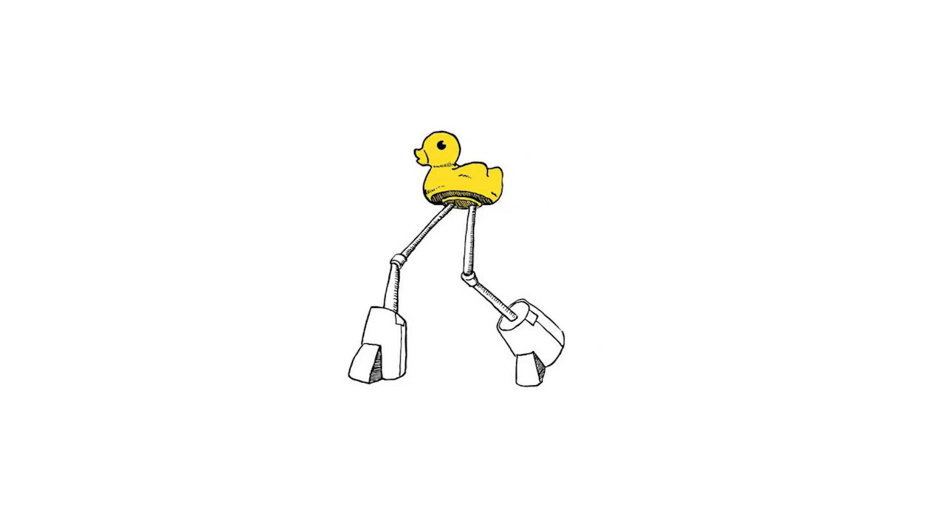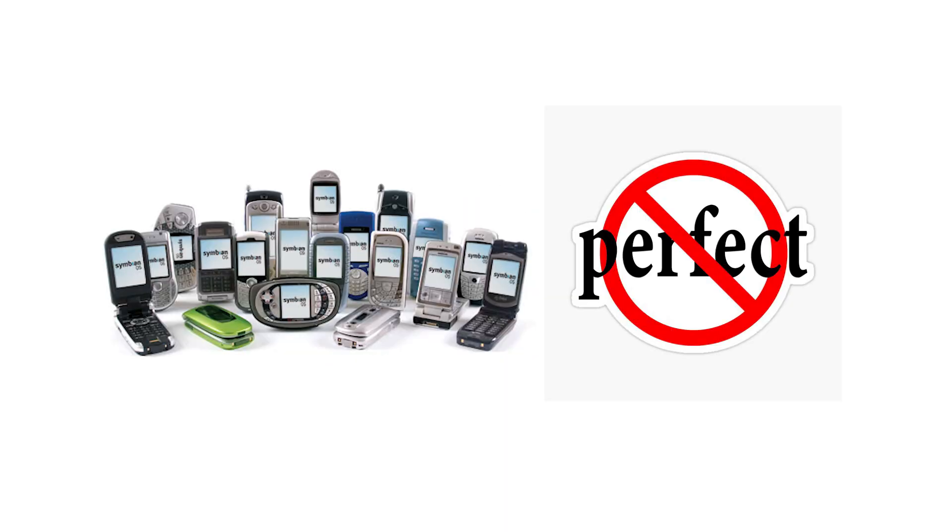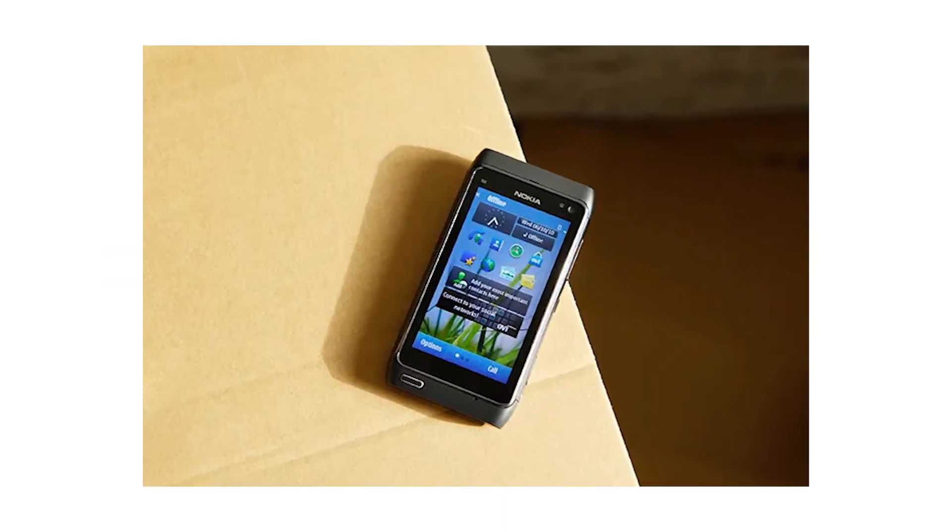Symbian had its charm though. You could set any sound as a ringtone. You could explore system folders like a hacker. It was not perfect, but it felt like your phone really belonged to you.